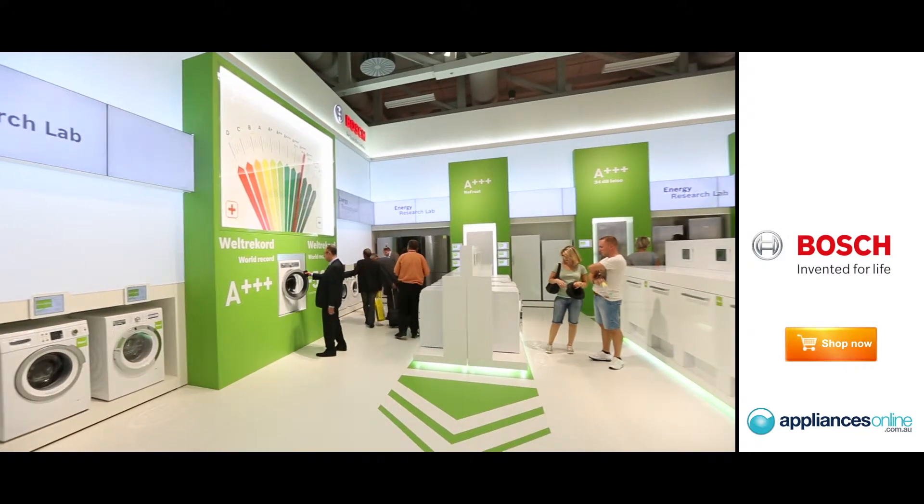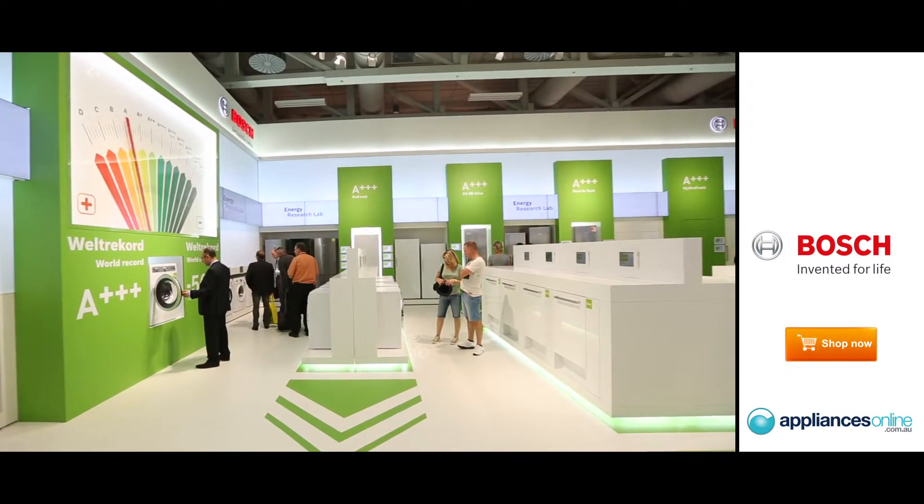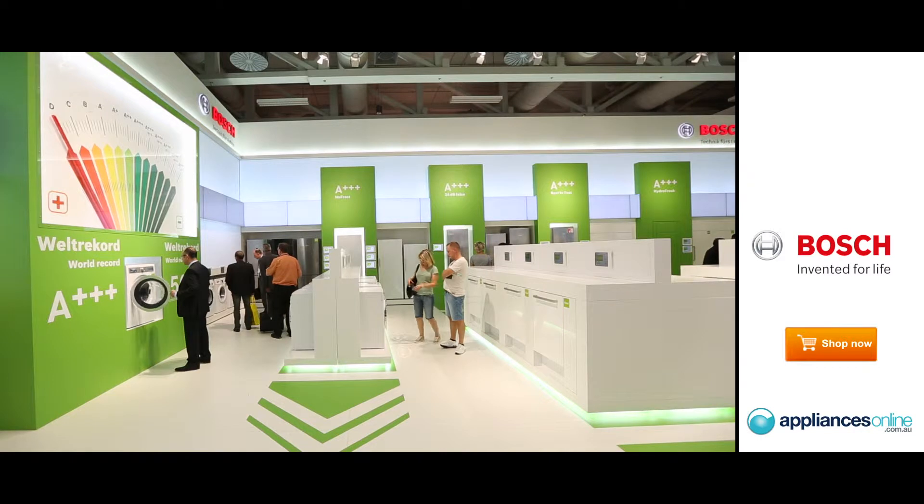We've been on this path for several years and we are now happy to say that in each and every product category we can offer A++++ rated appliances, which is actually the best energy efficiency class available.